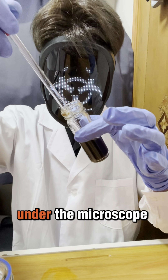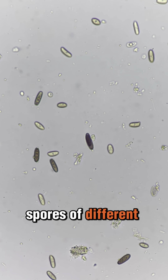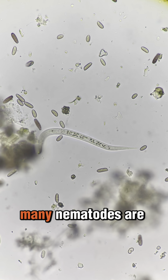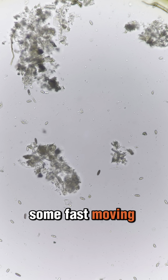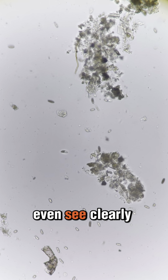Before adding, let us check under the microscope. You can see mold spores of different fungal species are everywhere. Some are darker, some are paler. Many nematodes are found. It seems tree sap is their favorite food. And also some fast-moving microorganisms are swimming around that I cannot even see clearly.